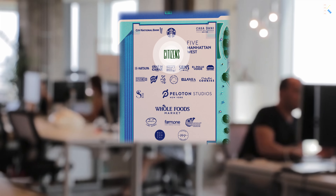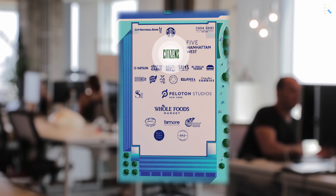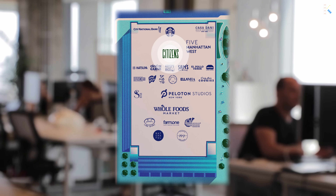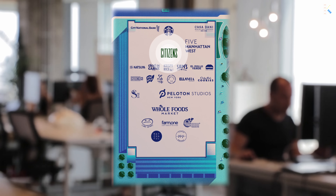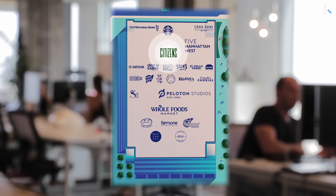Upon completing the renovation, it was rechristened as 5 Manhattan West. The building accommodates various tenants, notably including Amazon's marketing division, Whole Foods Market, Peloton's interactive studio, and a sizeable upscale food hall branded as Citizens NYC.